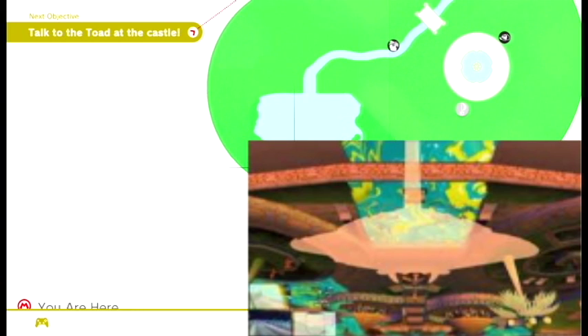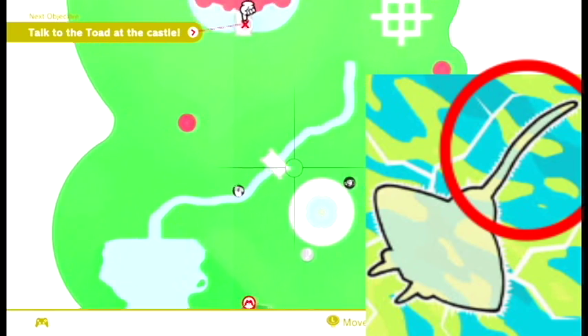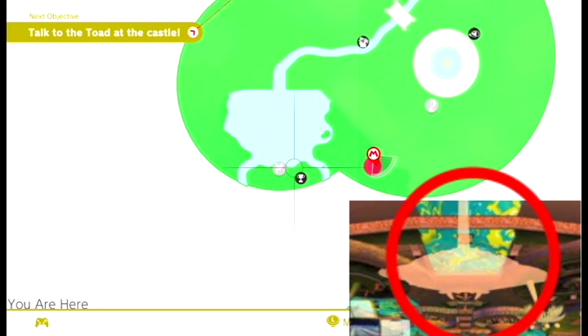I think what we see here are the manta rays from Super Mario Sunshine. The long end of the river is the long tail of the manta ray, the bay at the bottom is the head of the manta ray, and then the little leaky parts are obviously the horns of the manta ray.